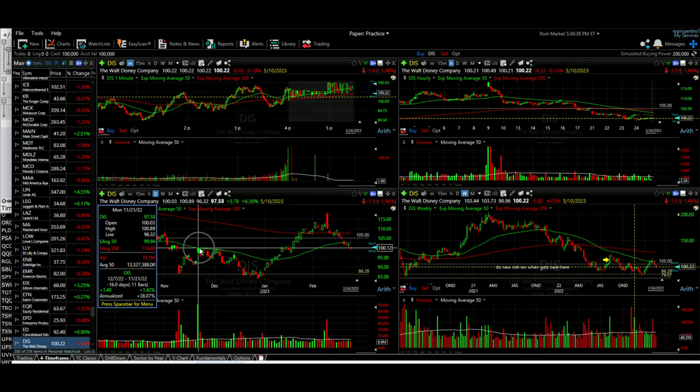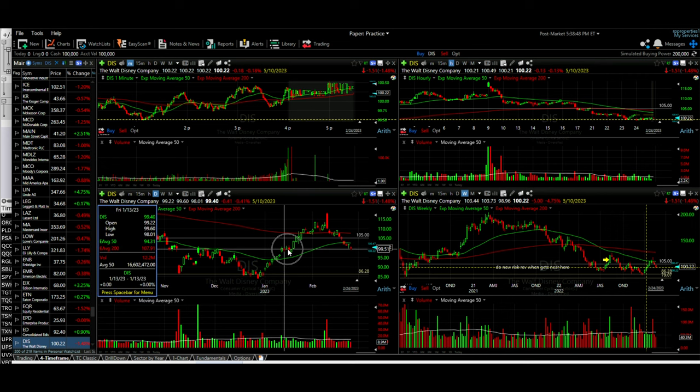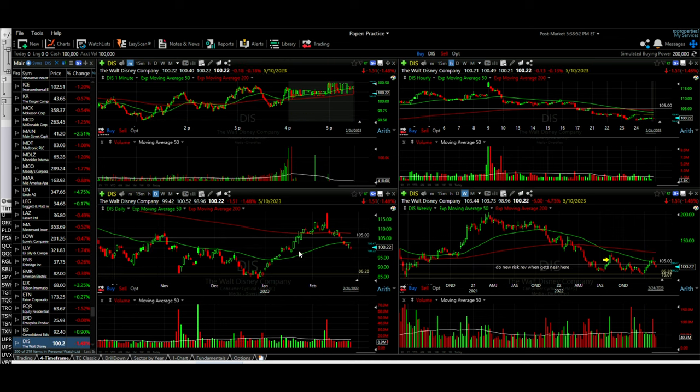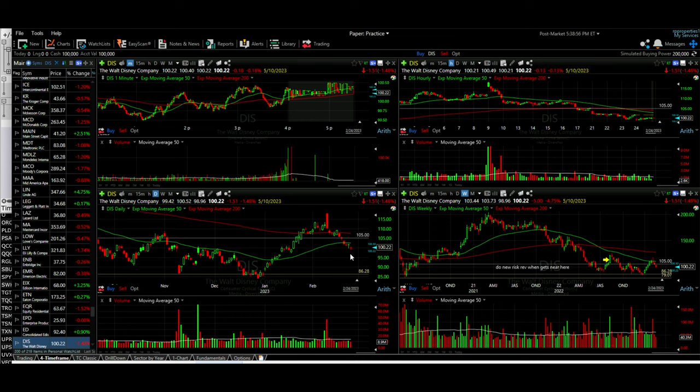This previous high from back in November — several times in November and then in December — served as resistance. And remember, resistance once broken tends to turn to support, which is what you saw happen here. It tested as resistance again, it finally pushed through it. Today it broke through that support. So because of that, I felt comfortable rolling this 110 strike price down to 105.